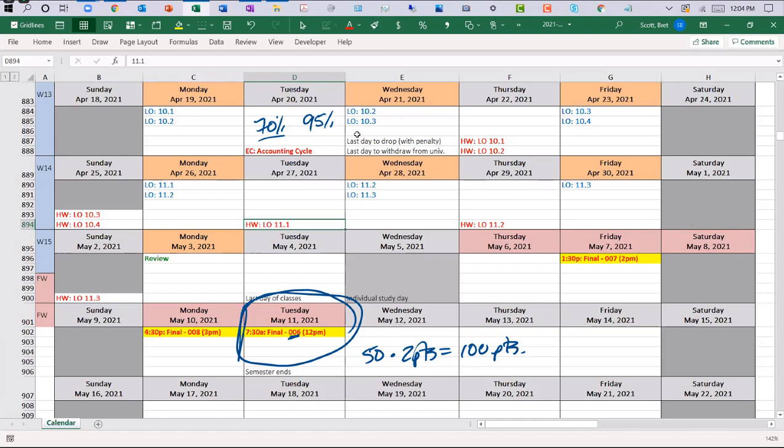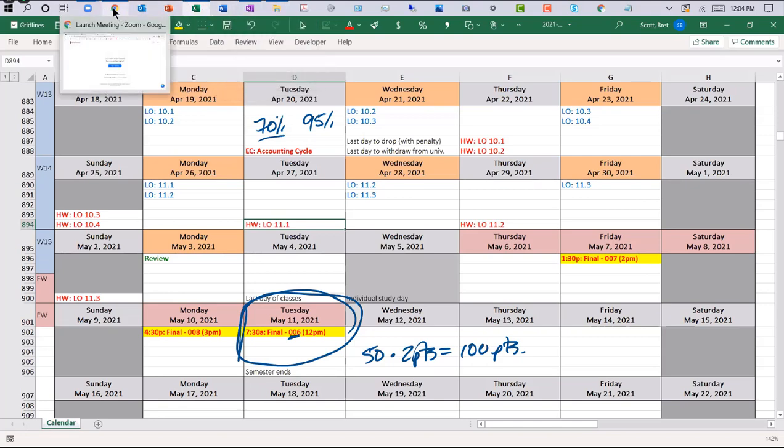Are there any questions about the remaining schedule for this class? Does anybody have any questions about where we're at? I think we're pretty much good to go. You'll probably see that we're slowing down a little bit, so it's not as intensive. Chapter 10 is a little bit dense in terms of the concepts, but we'll get through it easily.